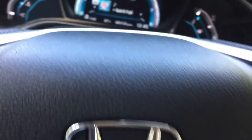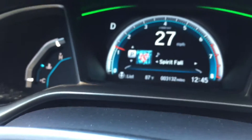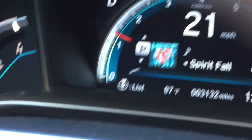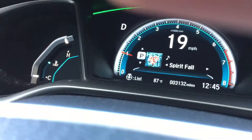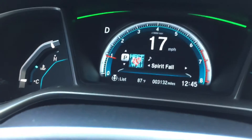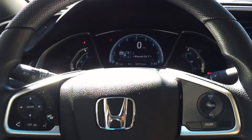It stays constant between 111 and 109. You can see that the temperature outside is about 87 degrees, so it's not bad. But let's see how the stock one performs.